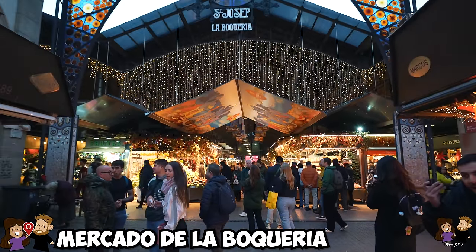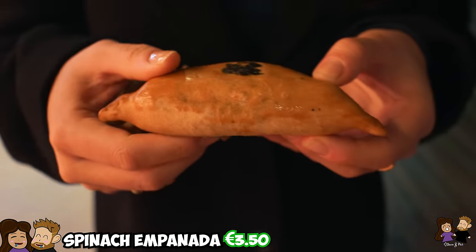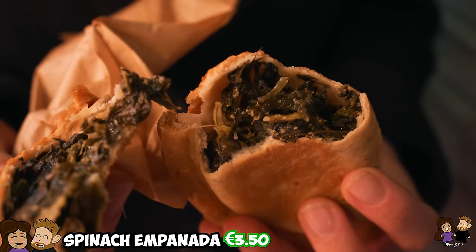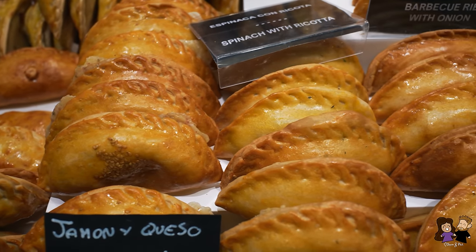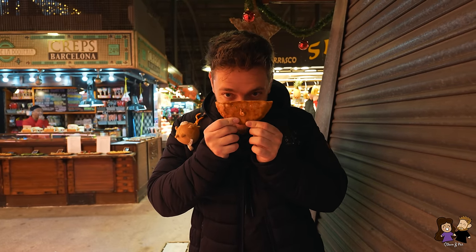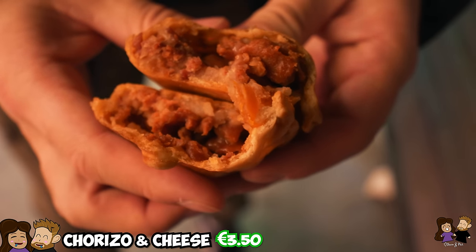We found a big market — the Mercado de la Boqueria — a wet market with lots of fruits and food. We decided to get some empanadas. This is a spinach empanada — it looks very nice. Empanadas are these beautiful pastry pockets filled with savory and sweet options — anything from ham and cheese to vegetable mixes. I really like spinach options. I also got an empanada — this one is chorizo and queso. Chorizo is very traditional for this area of Spain — a pork sausage with very strong flavor.